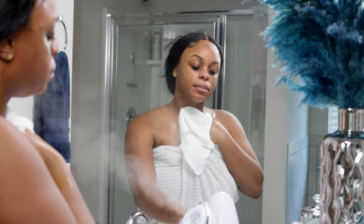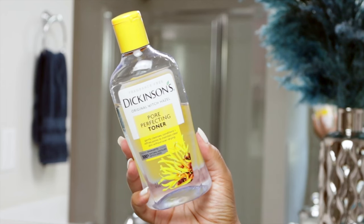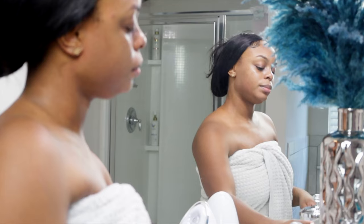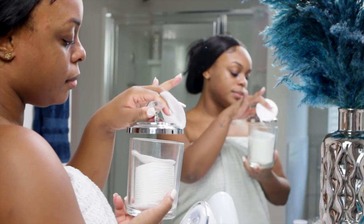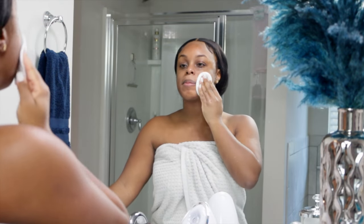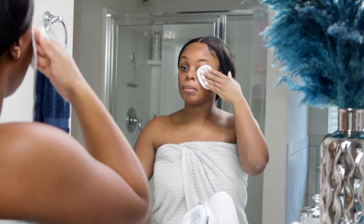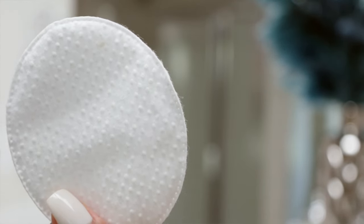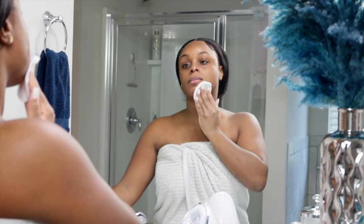Next up is a holy grail in my routine — this is the Dickinson's Pore Perfecting Toner. I've literally been using this since middle or high school. My mama put me on and she still uses it to this day. It's super gentle, fragrance free, helps to lift away anything left over after cleansing, and it also evens out the skin tone. I do like to use these extra large exfoliating cotton rounds to apply it, but the regular ones work just the same.